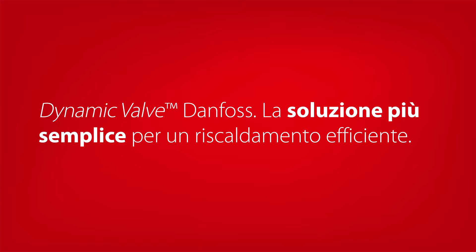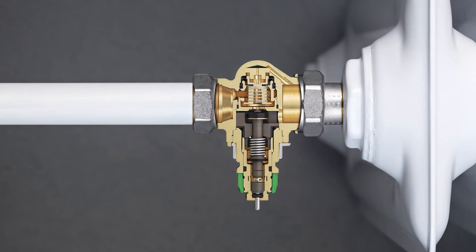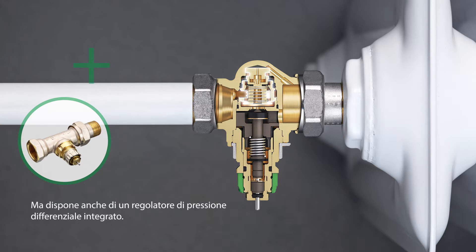Danfoss Dynamic Valve, the simple solution to efficient heating. Dynamic Valve has a two-in-one design that combines a thermostatic radiator valve and a hydronic balancing valve in a single product. It has a control valve like any other thermostatic radiator valve, but also features a built-in differential pressure controller.